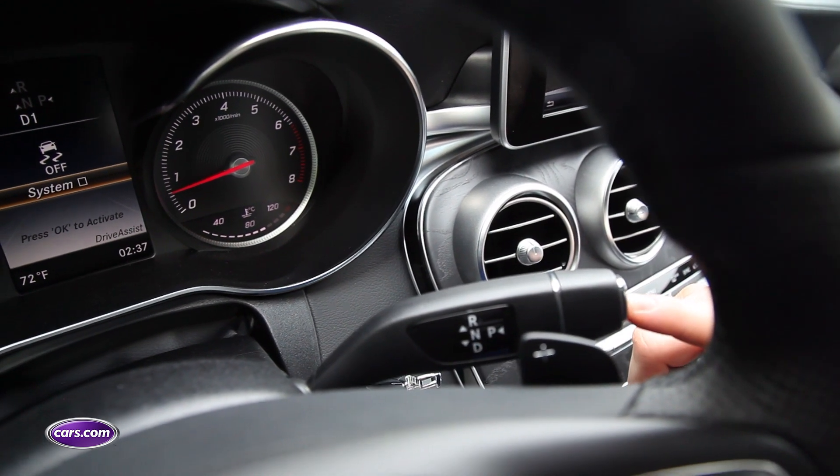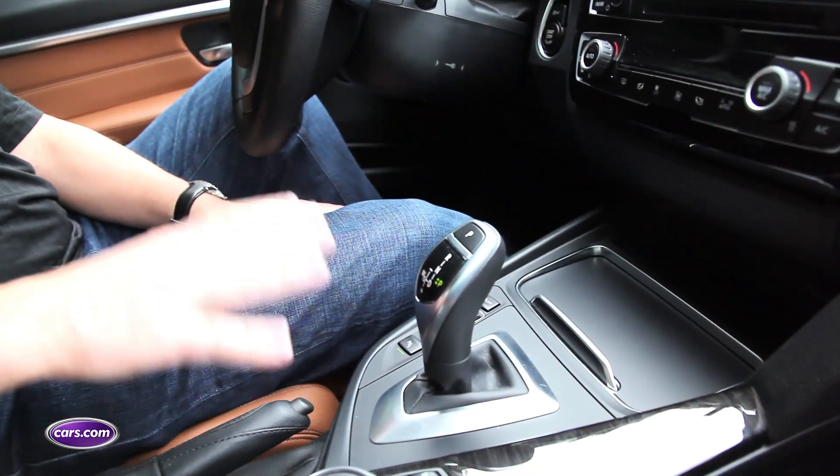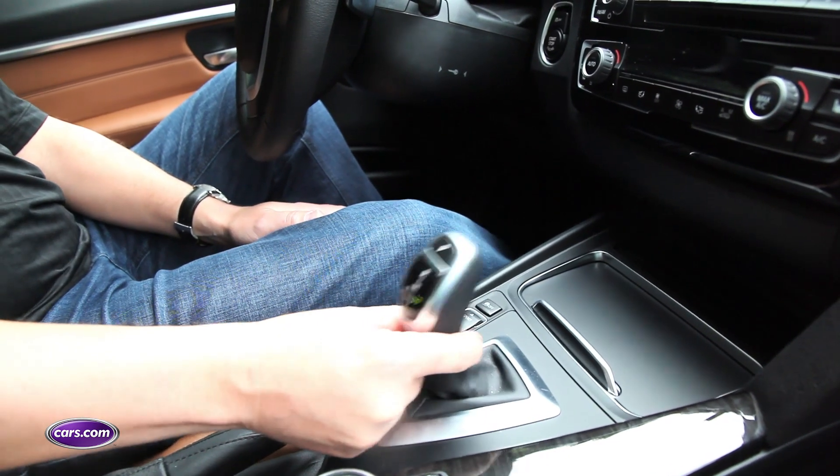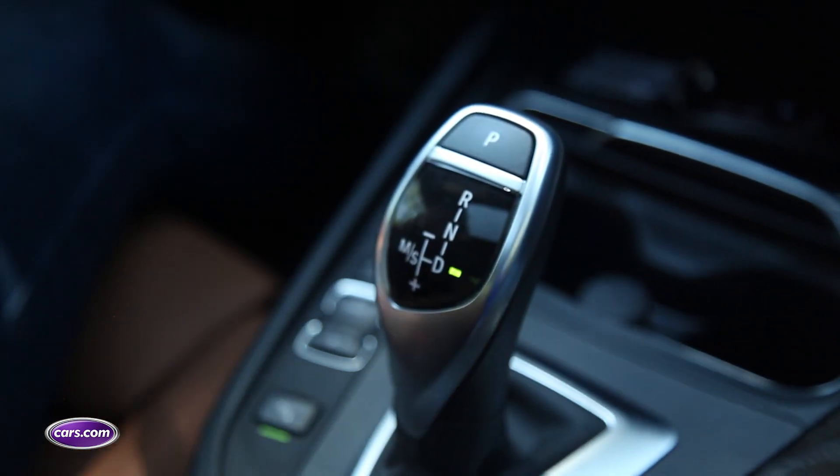If it's going to be on the console, you want it to be a real mechanical — or at least mechanical-feeling — shifter with park, neutral, reverse, drive, etc. So who did it worse? The BMW 3 Series. We thought about whether there's that much difference between the springy lever in the BMW 3 Series and the A4 from Audi — not too much — but the first place we started seeing these spring-back deals instead of real shifters was in a BMW. So BMW, you're guilty, and you did it worse.